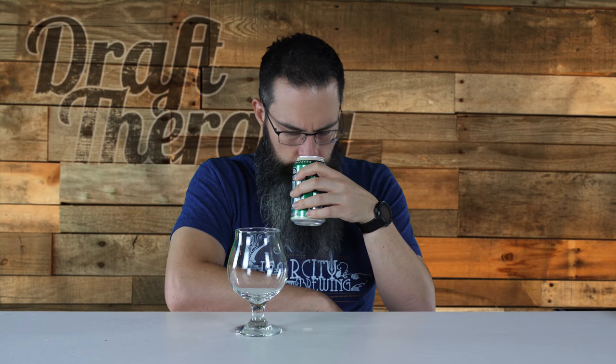We're going to grab a tulip here and go ahead and crack this open and get it in the glass. Let's give it a scent. I don't know much about the hops used in this — I didn't get that in my research. It does have a little bit of a tropical scent, though. I'm ready to pour it and we'll see what it looks like in the glass.